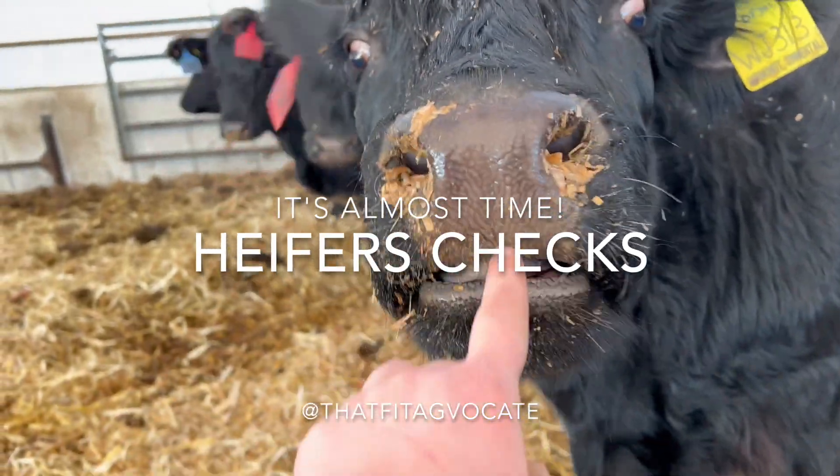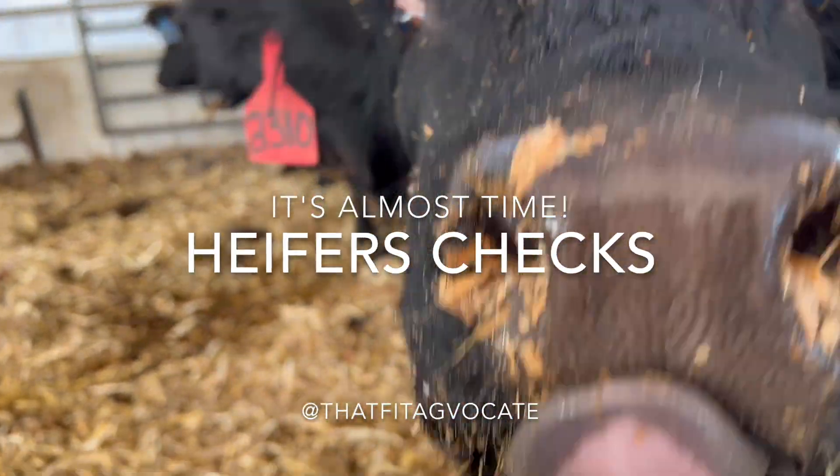Hey, it's your girl Andrea and we're gonna do a little pre-calving update and show you kind of what we look for to know that heifers are gearing up to calf.